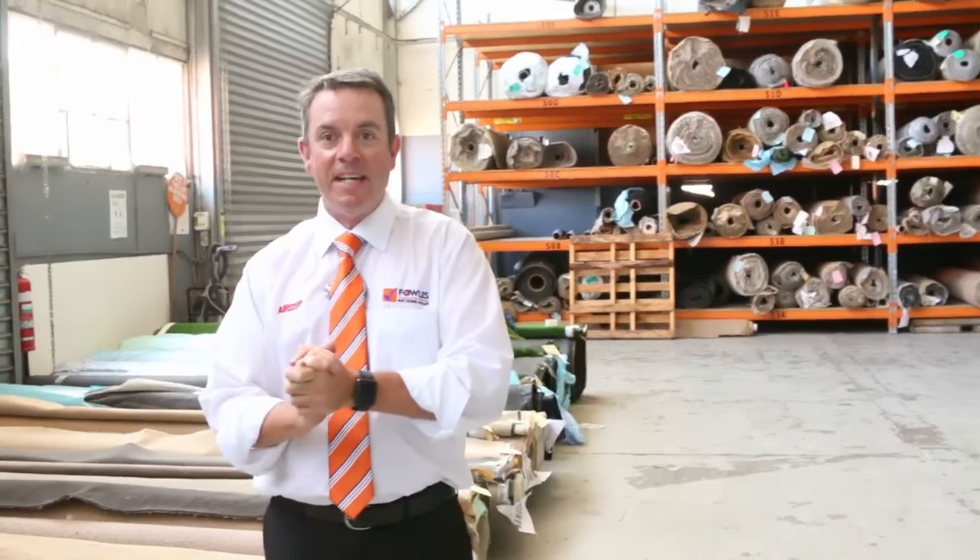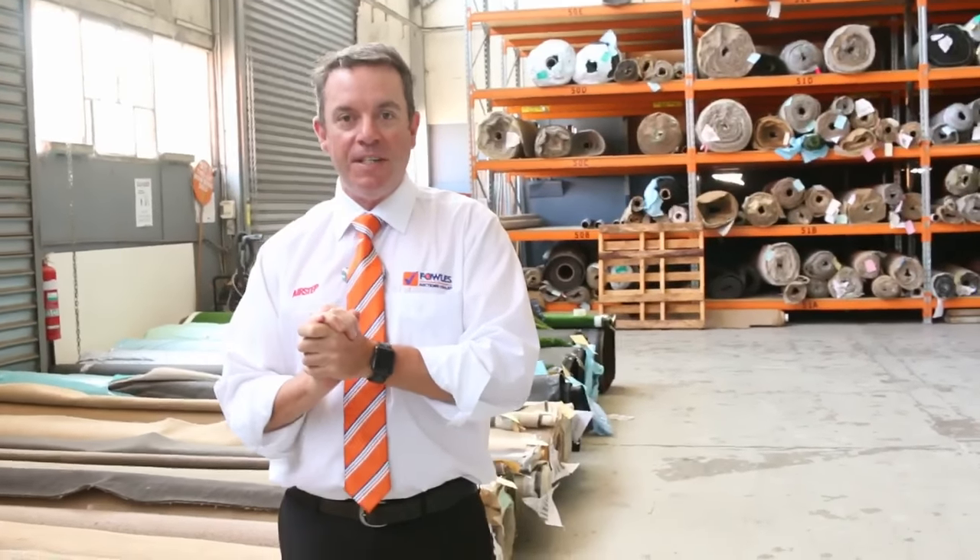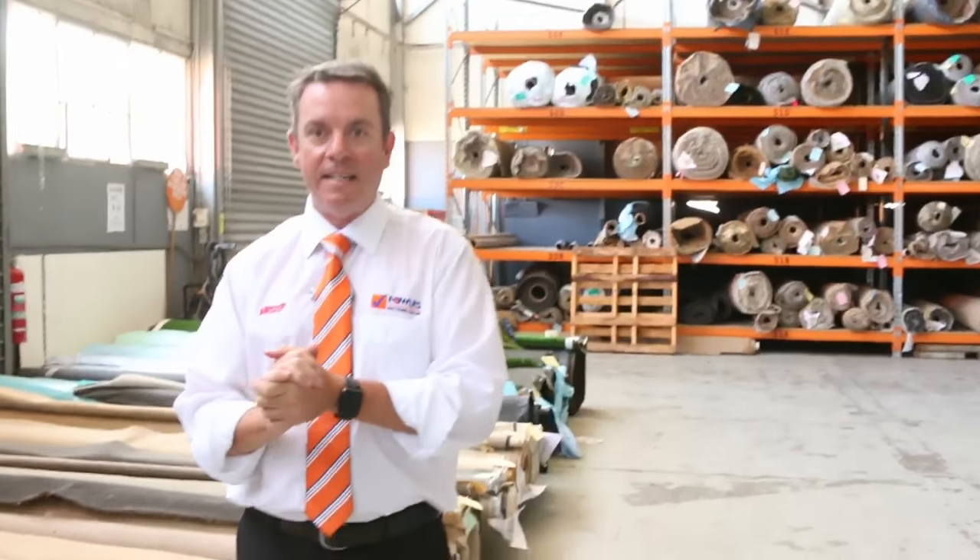G'day, I'm John from Fowles Auction Sales. I'm here to preview Wednesday's carpet auction — that's Wednesday the 26th of April at 10 a.m.